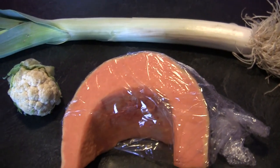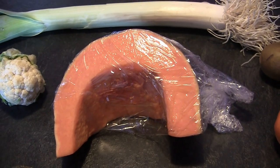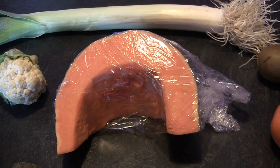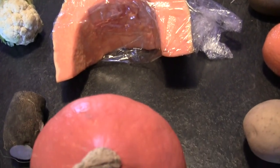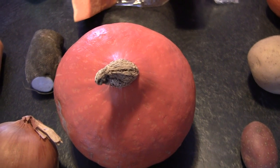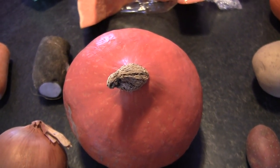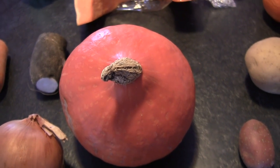Here is pumpkin. Pumpkin in French is called 'citrouille'. And this one is another kind of squash, just like citrouille, pumpkin — but this one is called 'potimarron'. Potimarron.